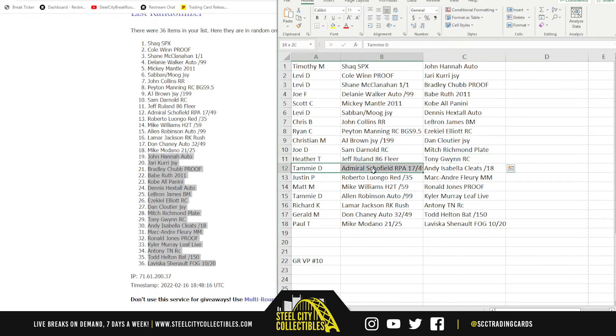Tammy, with the Admiral Schofield RPA out of 49 and the Andy Isabella Cleats out of 18. Justin, the Roberto Luongo Select Red out of 35 and the Marc-Andre Fleury Masked Men Gold. Matt M., with the Mike Williams Head-to-Toe number 59 and the Ronald Jones Proof. Tammy, with the Alan Robinson Autograph and the Kyler Murray Leaf Live. Richard K., with the Lamar Jackson Rookie Rush and the Anthony Topps Now Rookie. Gerald M., the Don Chaney Auto and the Todd Helton Bat. And Paul T., with the Mike Modano number 25 and the Leviska Chenault Flash of Greatness number 20.